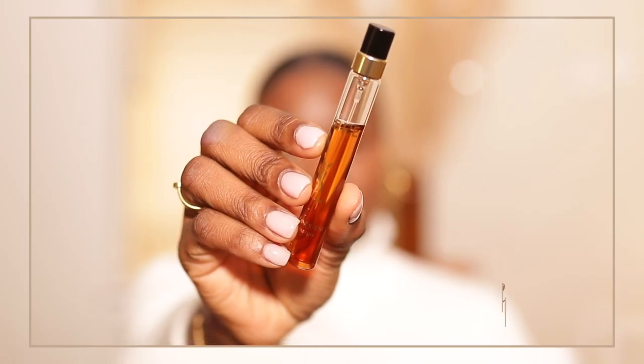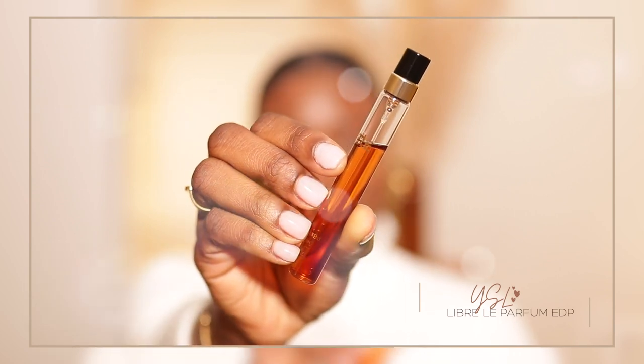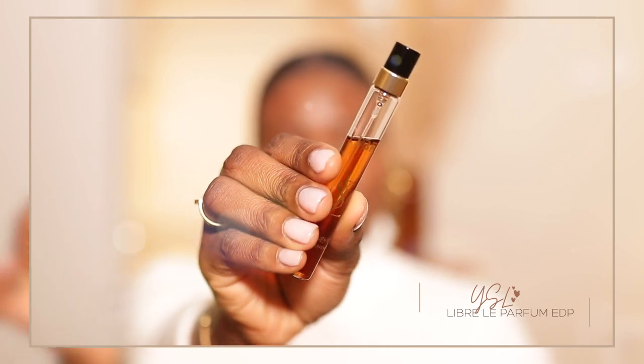The very first one I'm going to mention, I am very excited to say, I will be buying a full size of this and add it to my collection. It is the YSL Libre Le Parfait. I really like this one. This is very new — less than a month. I just got it during the Sephora VIB sale. I've been wanting to like one of the YSL Libre perfumes because I love the bottle so much, but all of the other ones just did not work for me.